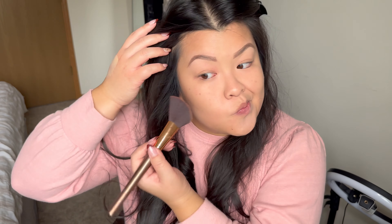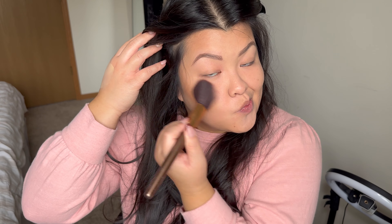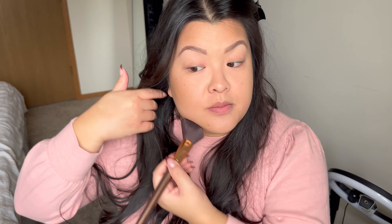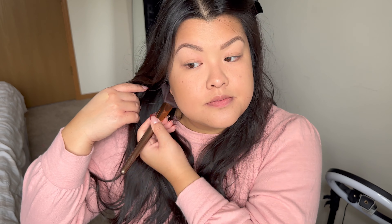Doing the same thing on the other side — and I do have a mirror over here so if I keep looking over here, that's why. There we have the bronzer. For blush I am going to go into my e.l.f. Putty Blush in Bahamas — I think this one is the luminous one, because you know they have the luminous and the matte.